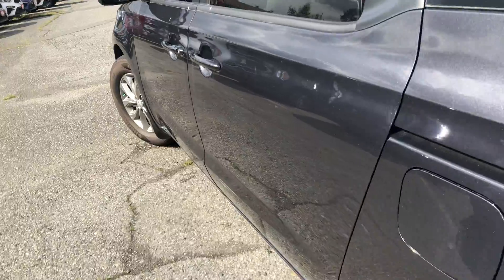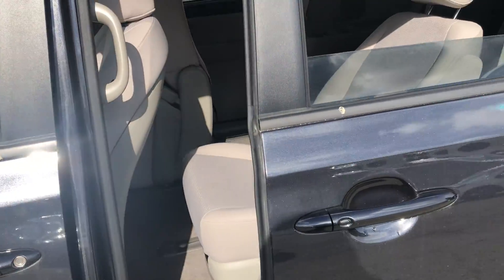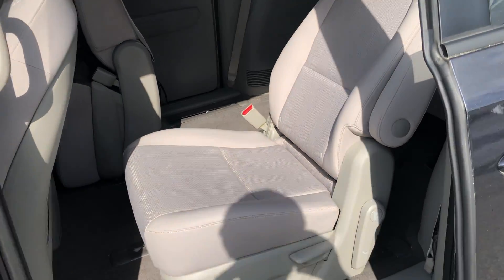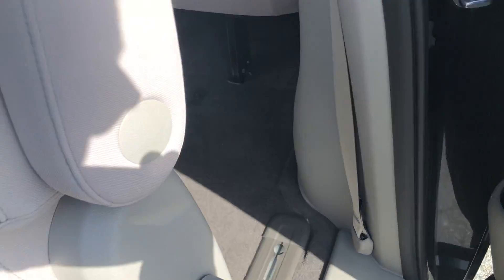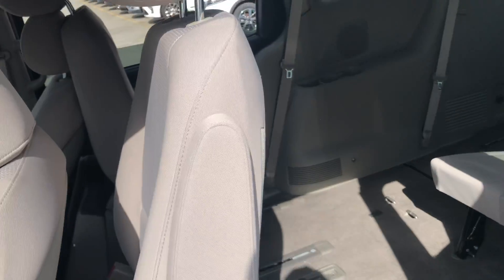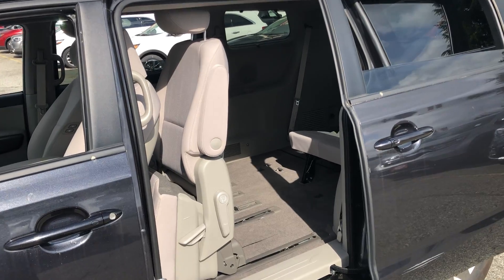You also get the power sliding doors. Pull the door handle, slide it and it opens for you. Very easy to get to the last row by pulling this up — the seat will go forward, giving you a very large space to get into the back.